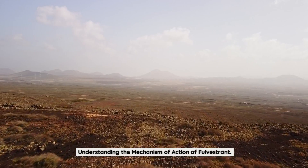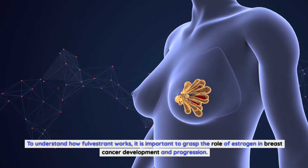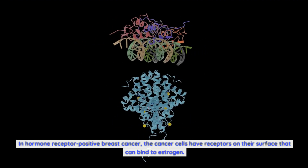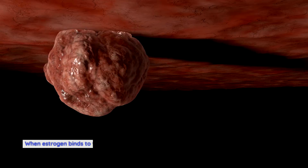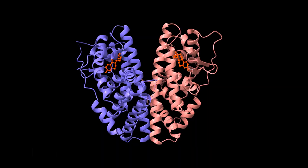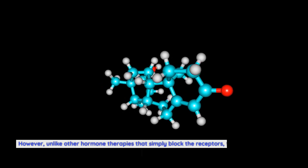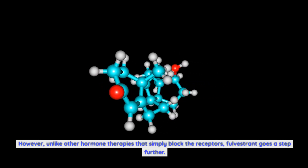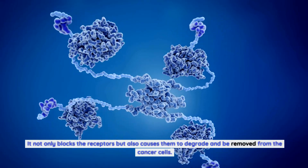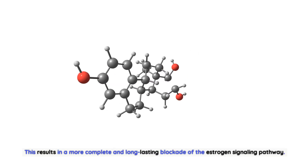Understanding the mechanism of action of Fulvestrant. To understand how Fulvestrant works, it is important to grasp the role of estrogen in breast cancer development and progression. In hormone receptor positive breast cancer, the cancer cells have receptors on their surface that can bind to estrogen. When estrogen binds to these receptors, it stimulates the growth and division of cancer cells, leading to tumor growth. Fulvestrant works by binding to the estrogen receptors on the surface of cancer cells. However, unlike other hormone therapies that simply block the receptors, Fulvestrant goes a step further — it not only blocks the receptors but also causes them to degrade and be removed from the cancer cells. This results in a more complete and long-lasting blockade of the estrogen signaling pathway.